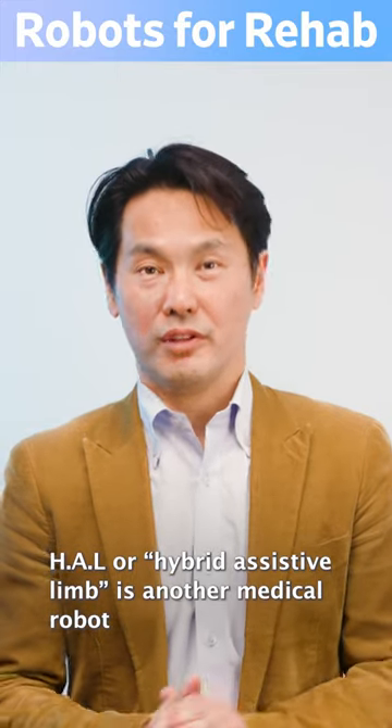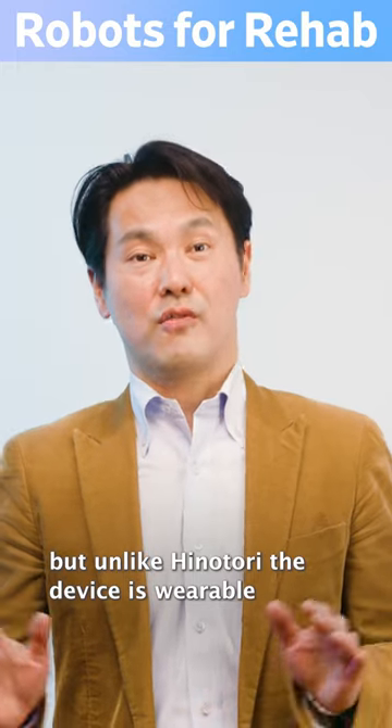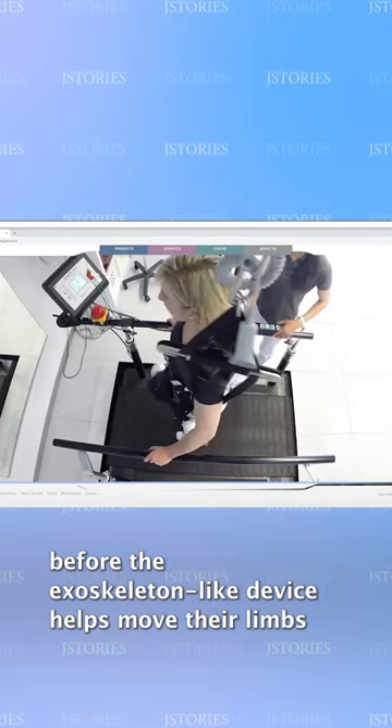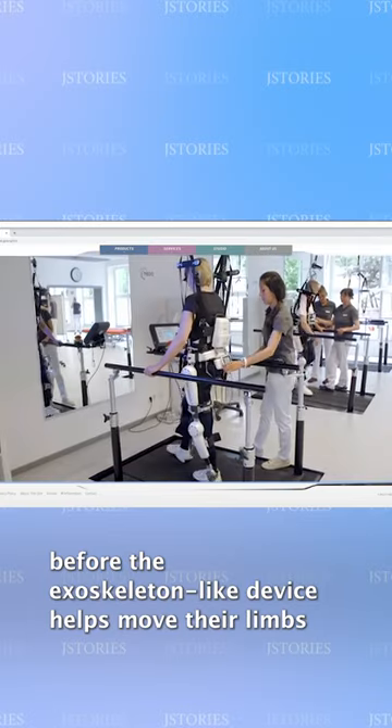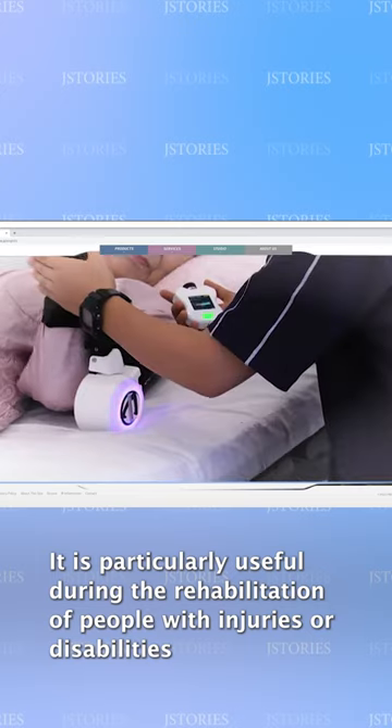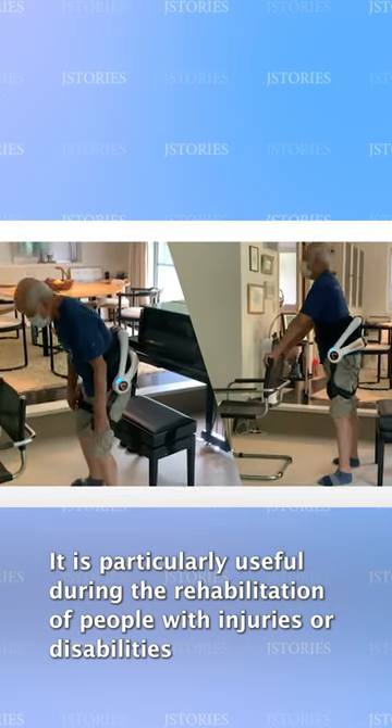HAL, or hybrid assistive limb, is another medical robot. But unlike Hinotori, that device is wearable. HAL has skin sensors that detect instructions from the wearer's brain before the exoskeleton-like device helps move their limbs. It is particularly useful during the rehabilitation of people with injuries or disabilities.